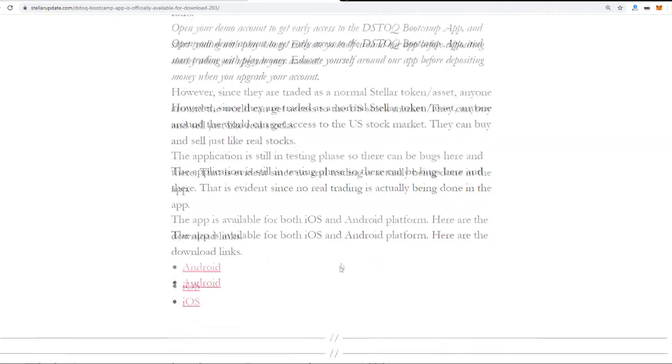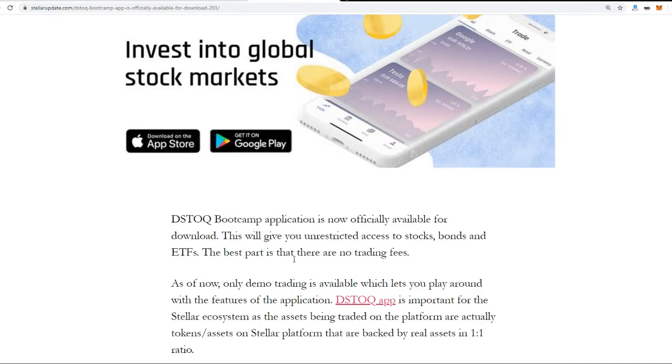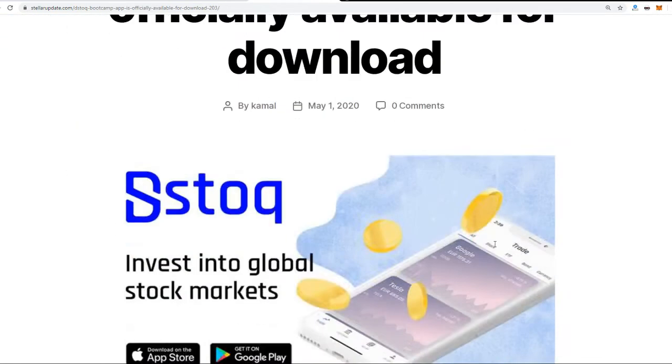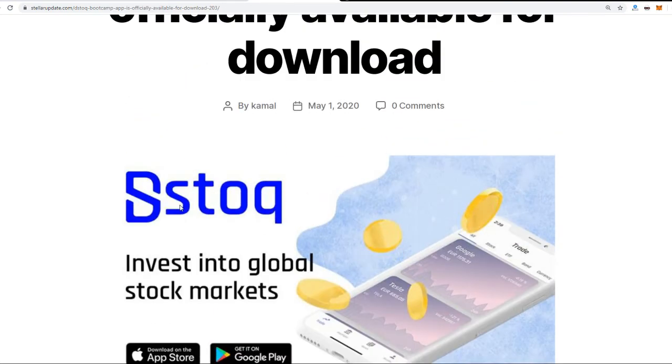The app is already available for both iOS and Android. I gave it a go — it's still in early stages with some hiccups, which is understandable. Right now only demo trading is enabled, so they are looking for feedback. Probably in the coming month they will enable real trading. You will be able to buy Google shares, Tesla stocks, and more — all running on the Stellar ecosystem. You can imagine the kind of price pump Stellar could have after the full release of dStoq, especially with proper PR.